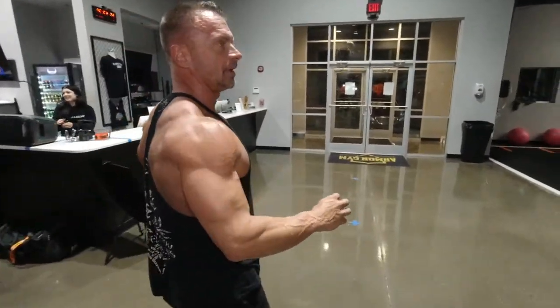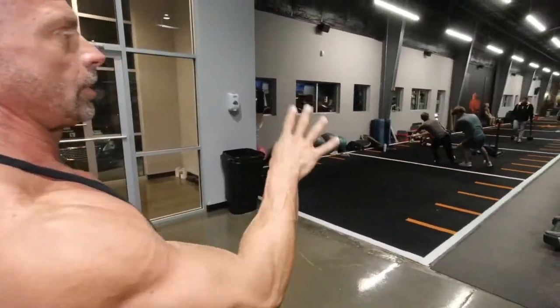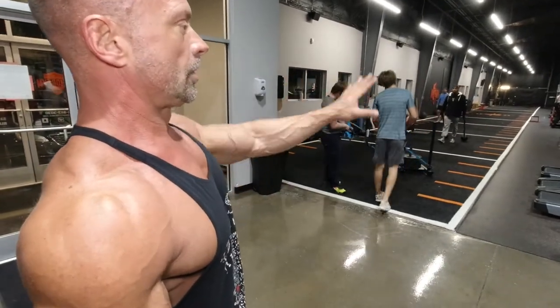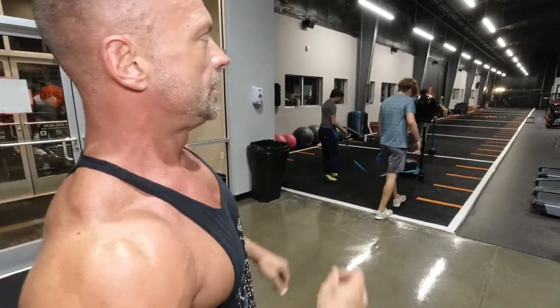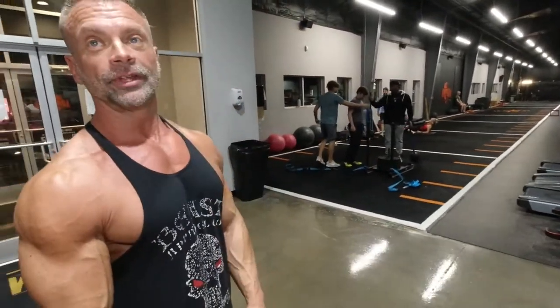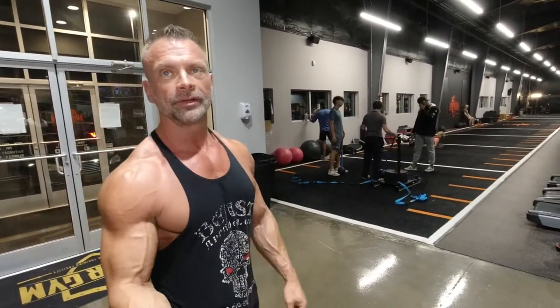Over here we have turf. You can do basic football workouts, anything sled-wise. We're gonna walk on down here — you can do speed agility training over here for athletes. You can do walking lunges 50 yards on down through here, which is very, very neat. Drop the weight on the floor — you don't have to worry about putting it down.